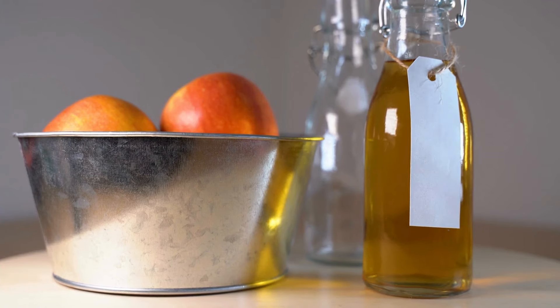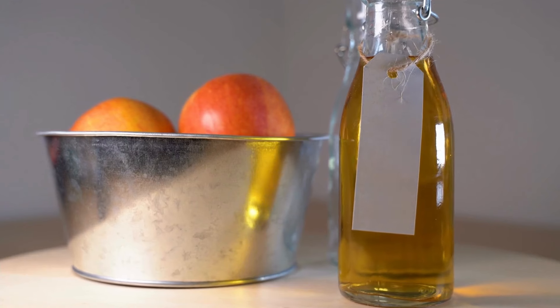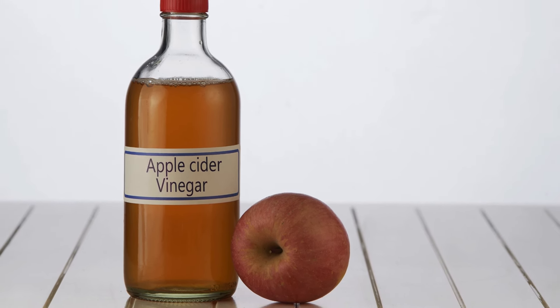Apple cider vinegar. Apple cider vinegar is fantastic for both cooking and preserving. Use it in salad dressings, marinades, or even as a natural cleaning agent around the house.